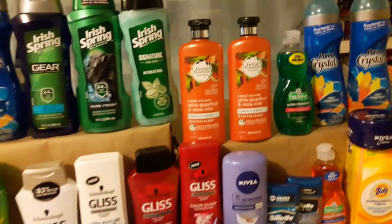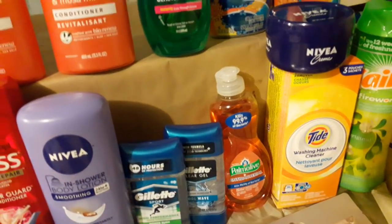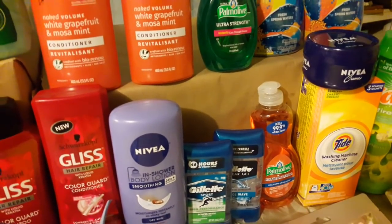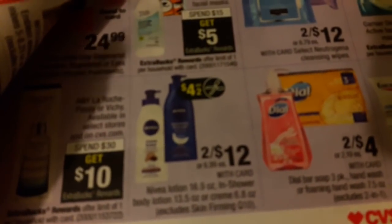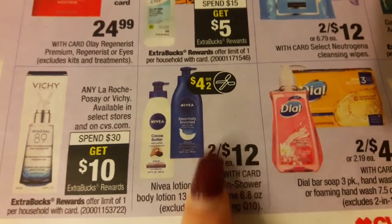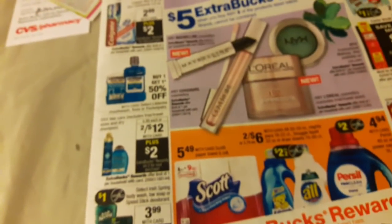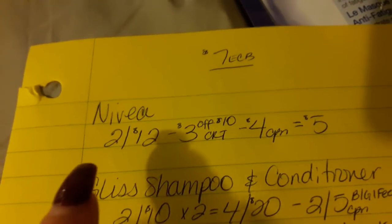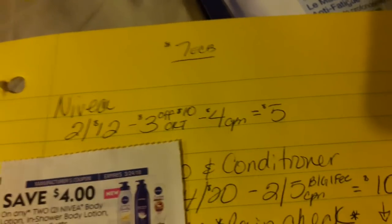The next deal is the Nivea. I picked up two — they're two for $12 as the ad states, no ECBs. There's a coupon for $4 off two. I also had a CRT for $3 off $10 lotion. Combined with a coupon from last week, it came out to $5 for both.